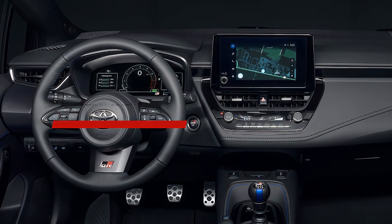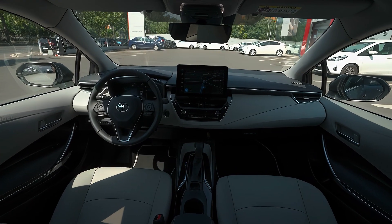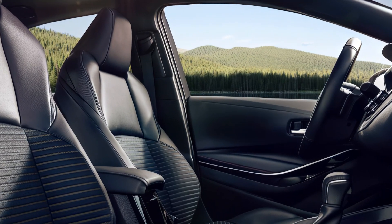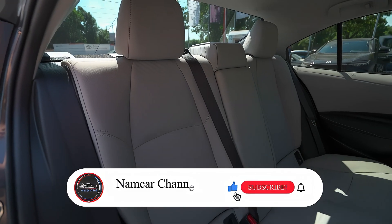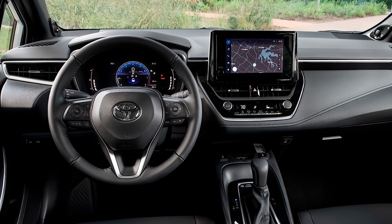The interior of the 2025 Toyota Corolla will be spacious and comfortable, with ample room for five passengers and their luggage. The model will have a dedicated EV mode button on the center console, as well as an eco mode button to optimize fuel economy. It will also have a system indicator on the instrument panel.